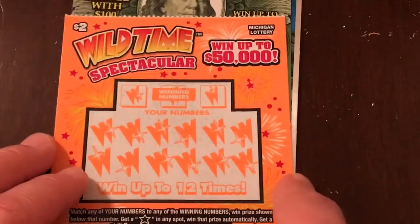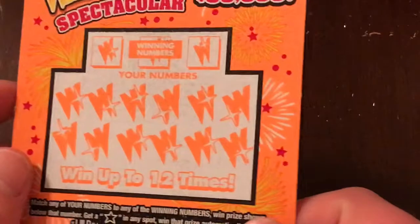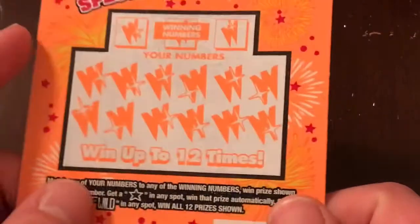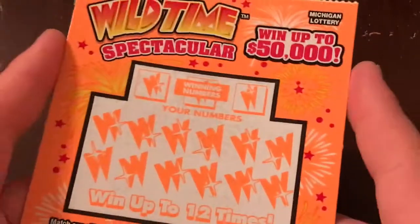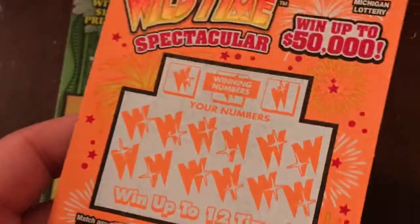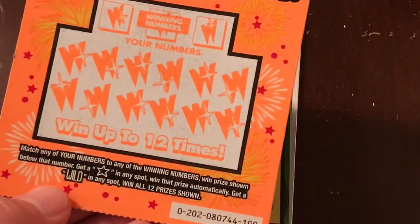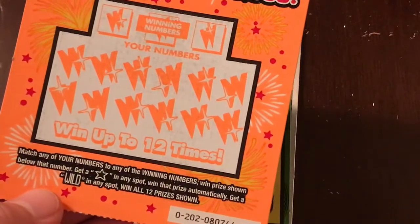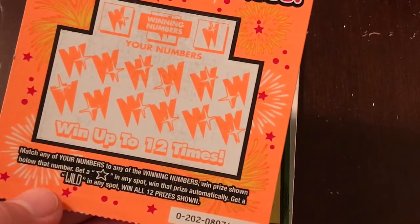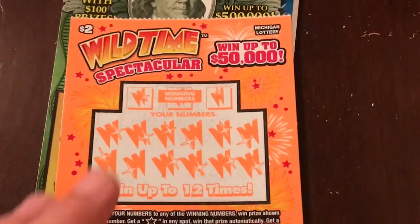Now, the Wild Time Spectacular. I think we had this ticket on the other one — I've got my giant stack way over there. I remember this one because that was a neon green ticket, and this one's pretty much the same thing — it's neon orange, kind of hard to see on camera, but in person it's very vibrant. It's a matching numbers game. If we get the star symbol, we win automatically. The wild symbol gives us all 12 prizes.